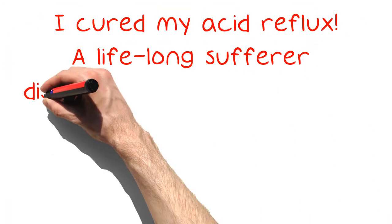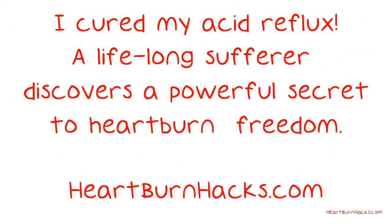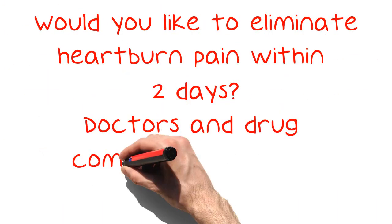I cured my acid reflux — a lifelong sufferer discovers a powerful secret to heartburn freedom. To learn how, visit heartburnhacks.com.